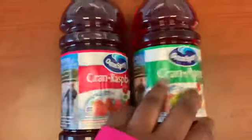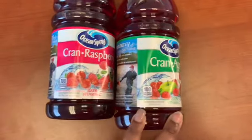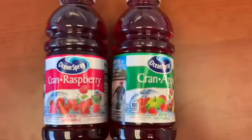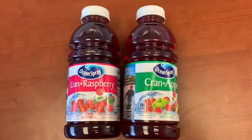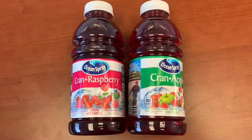The Ocean Spray cranberry is back — I found one more coupon. They didn't have any more cranberry pineapple, but they did have cranberry apple and cranberry raspberry. The coupon is a dollar off two, so with that coupon you get 50-cent Ocean Spray. It does beep — use at your own risk.